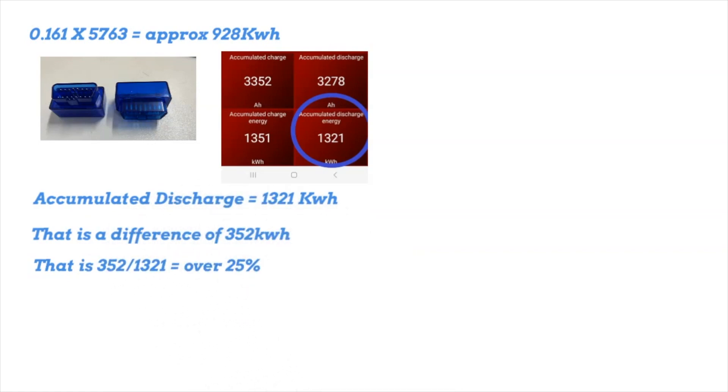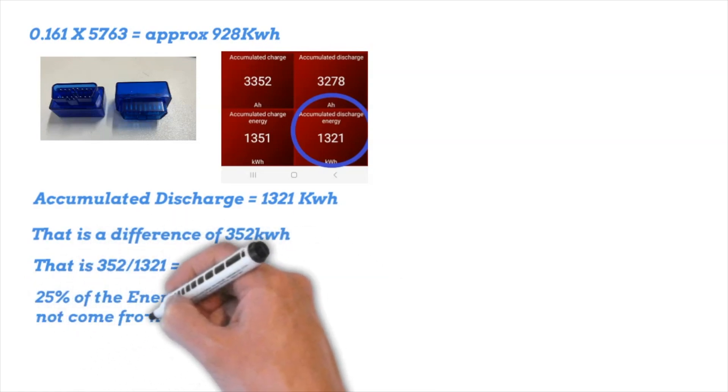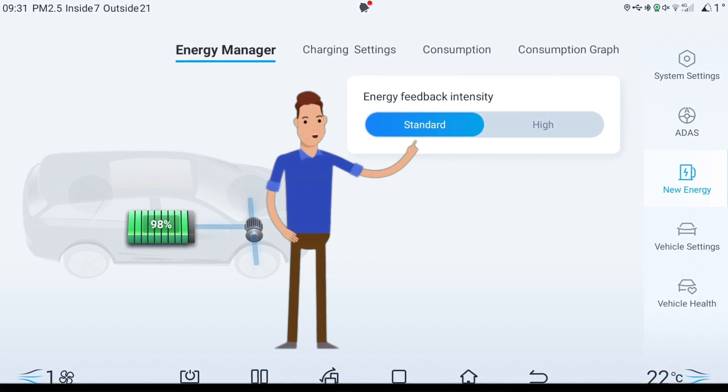So where did that 352 kilowatt hours come from? If you guessed regeneration, you'd be spot-on. As you slow down and stop and use the brakes, that energy is put back into the battery.